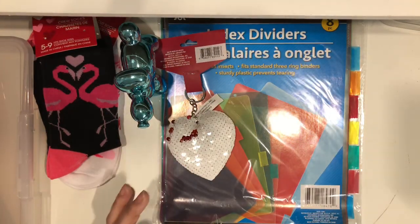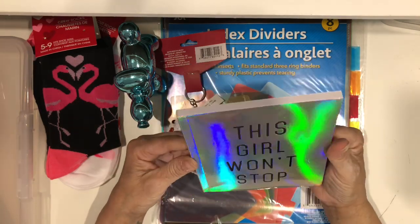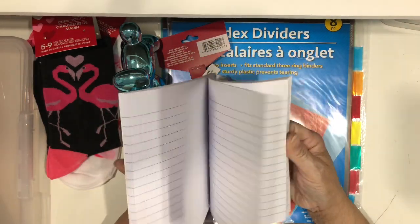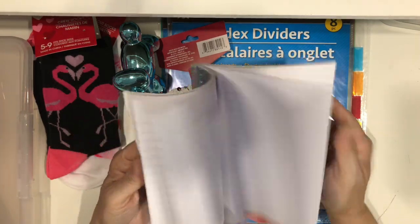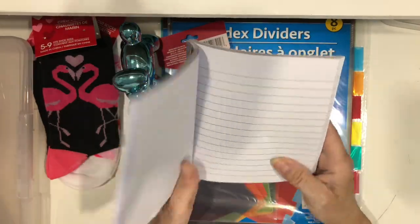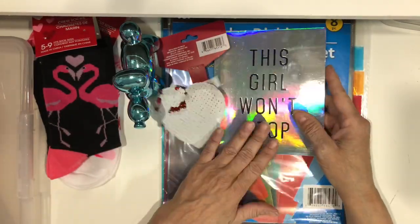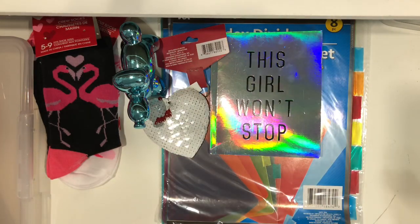Then I saw this cute notebook — I don't need more notebooks but it's cute; it says 'This Girl Won't Stop.' I'm going to keep it by my computer for when I'm doing stickers and need to write down measurements, or when I'm on Etsy so I can remember shop names. It'll stay next to my computer for notes.